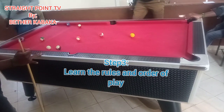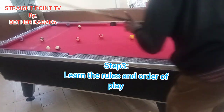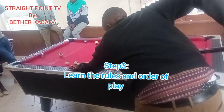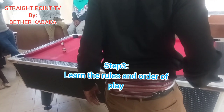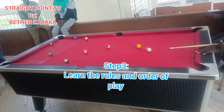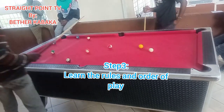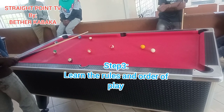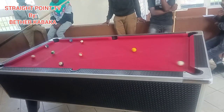Step three: learn the rules and order of play. Pool games have different rules depending on the variation being played. It is best to learn the rules of regular pool first before learning variations like nine ball. Before the start of each game, the balls are racked at one end of the table. Players should decide who will break. After breaking, if any of the balls — except the eight ball — are sunk into the side pockets, the player can decide if they want to be stripes or solids. If they only sink one type of ball, they claim that type for the duration of the game.